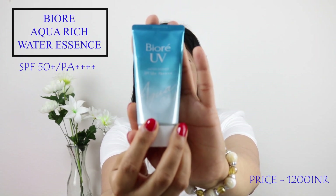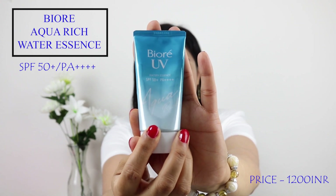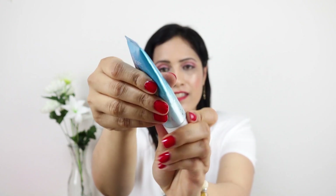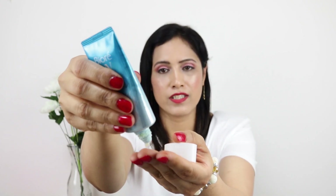The next product is by Biore — it's the Aqua Rich Water Essence with SPF 50+. The consistency of this product is gel-based, a water gel, and it gets absorbed very easily. One skincare advice we should all follow is to apply a good sunscreen religiously. It's a myth that you don't have to use sunscreen if it's rainy or cloudy — you have to use your sunscreen every day.